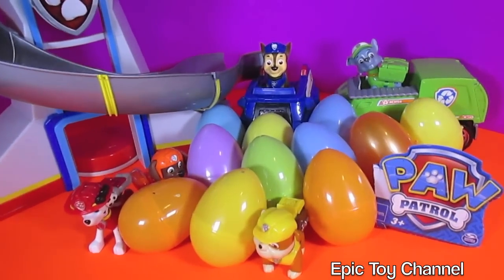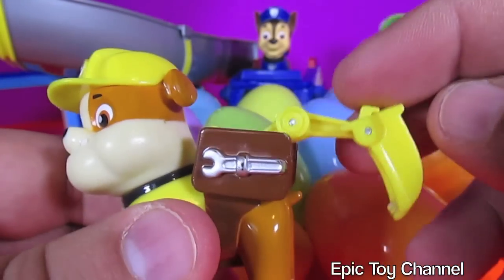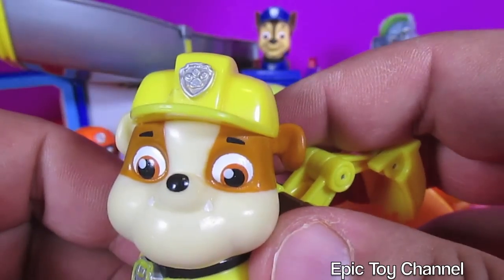Let's open up these eggs and see what's inside. Let's open Rubble's Pup Pack real quick. Dig, dig, dig, dig, dig. Oh, that's so cool.